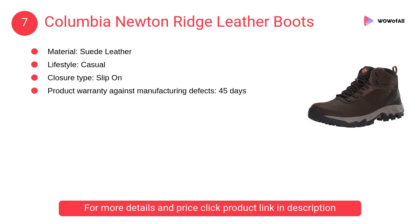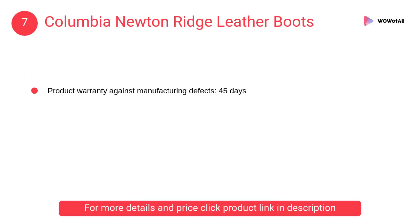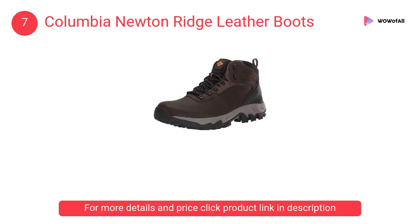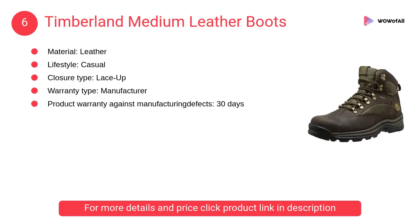At number seven: Columbia Newton Ridge leather boots. A durable and lightweight hiking boot designed for a variety of outdoor activities, featuring polyurethane-coated leather, suede mesh, and metal hardware upper with waterproof seam-sealed construction.